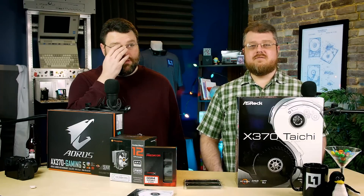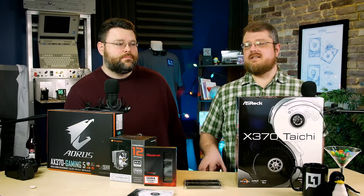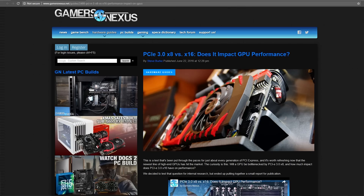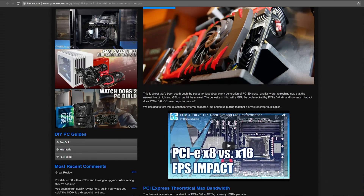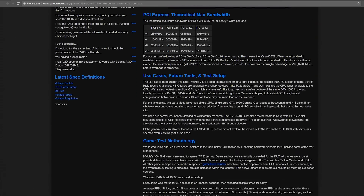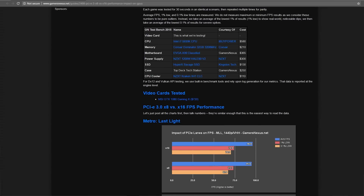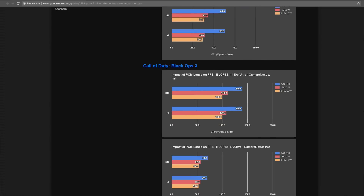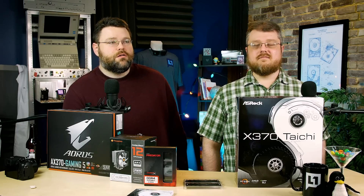You might be looking at these PCI lane numbers and saying you won't adopt Ryzen because you need dual Titans and SLI. But the reality is it's not going to affect your performance that much with the more limited lanes — not with the foreseeable future's video cards. You could totally run dual cards with these PCI lanes and not notice a performance difference. Gamers Nexus — Steve at Gamers Nexus — ran the benchmarks and found less than 1% performance difference running top-end cards in x16 versus x8. So PCI Express 3.0 at eight lanes is not going to be a bottleneck with X370.